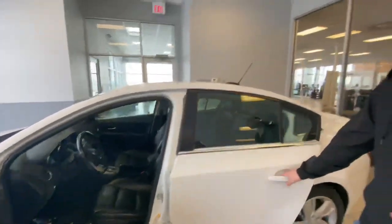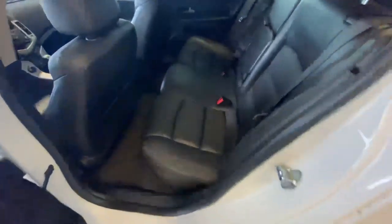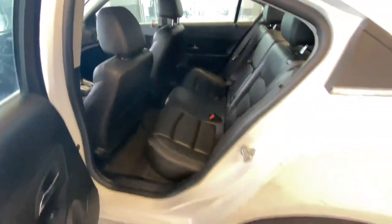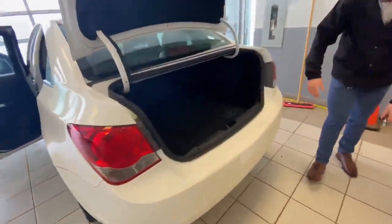If you want to step inside, like I said it comes with beautiful black leather seating. Your seats are heated, you get a backup camera, Bluetooth, and tons of great features as well. In the back that beautiful leather continues.